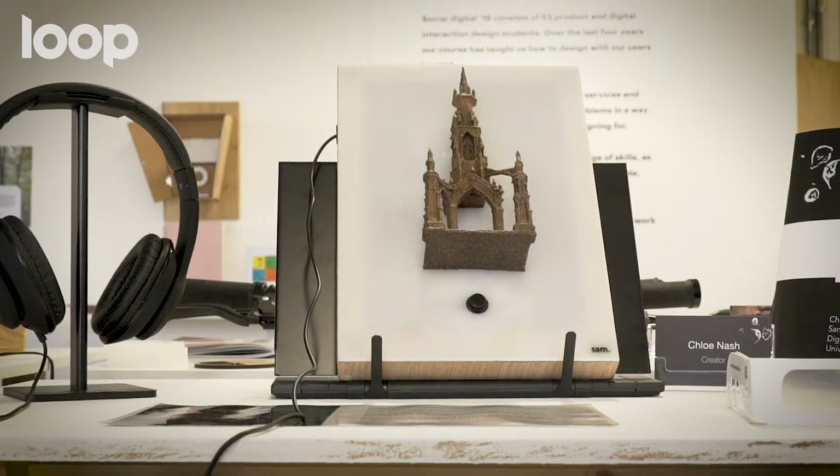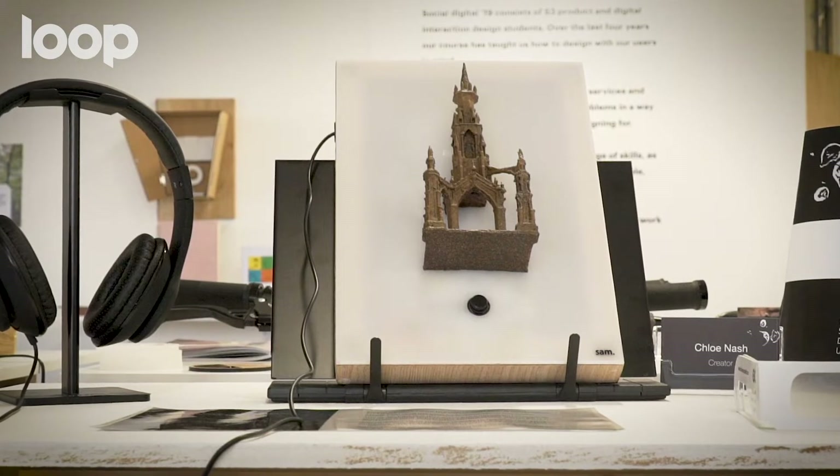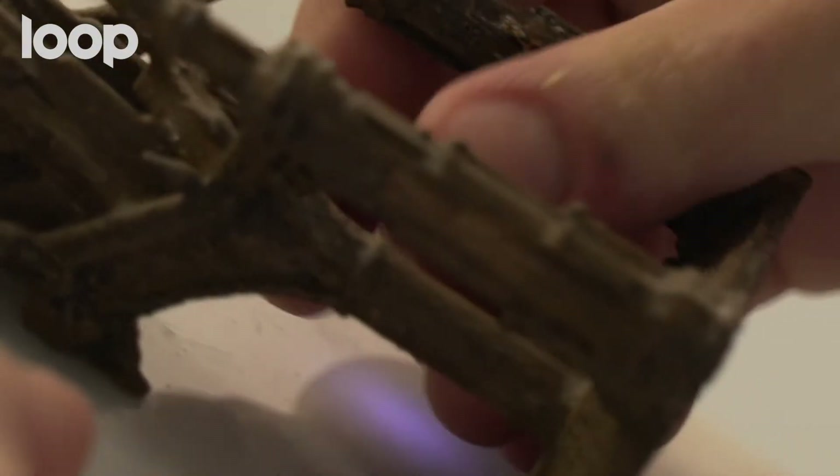I'm a digital interaction designer at Duncan of Jordanstone, which is part of the University of Dundee. At the degree show I'm showing my final piece, which is called SAM — it stands for Sensory Audio Map.